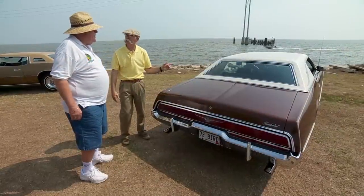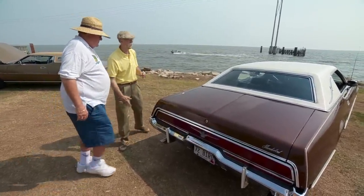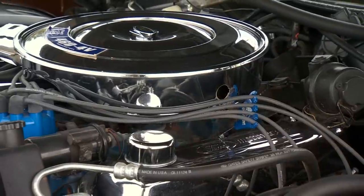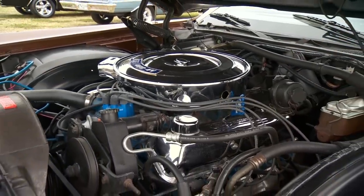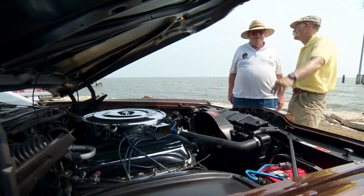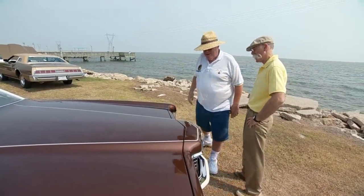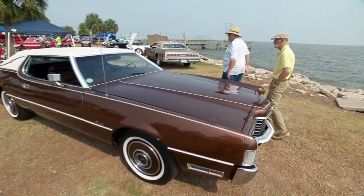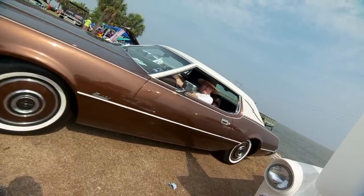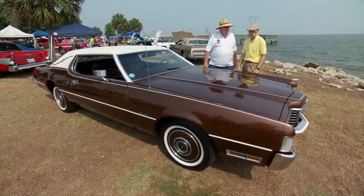Now you said you got the big 460 in there — yes sir, 460 cubic inches. Let's go look at that baby — about nine miles to the gallon? Yeah, on a good day. Oh, that's a big long hood. Man, that looks nice — 460 but there's so much room in there. When you get this thing up at 70 or 80 miles an hour you don't even know you're doing it — just a magnificent feeling on the highway. You may call it Da Mule, but I think it's one beautiful bird. '72 T-Bird, thanks man.